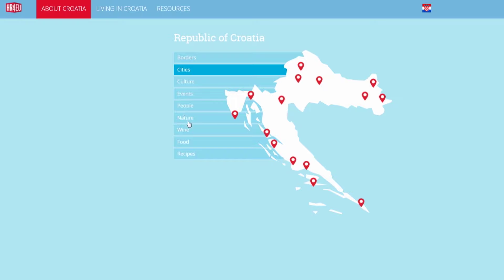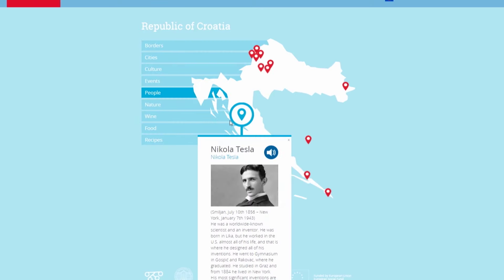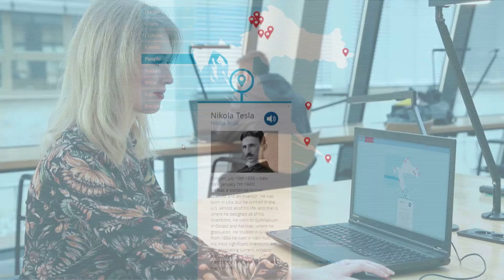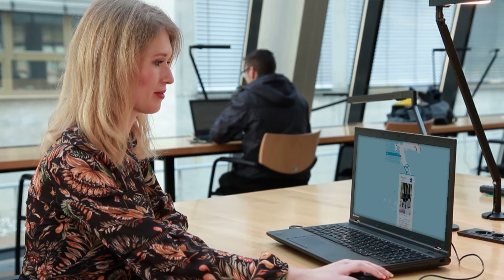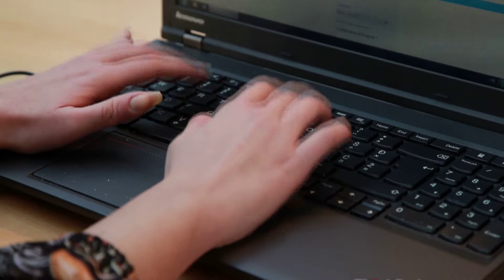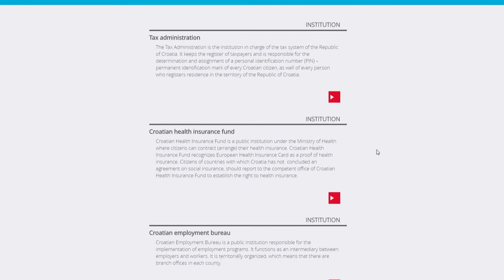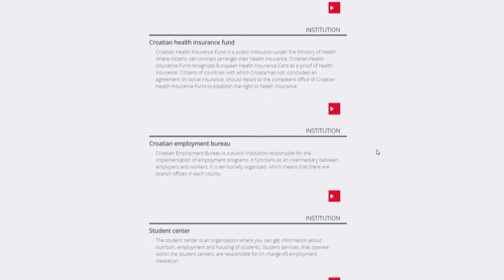We offer you nine maps where you can find out about Croatian cities, important figures from the past, wine and food, etc. We also offer you a list of most important institutions in Croatia and links to their websites. There, you will be able to find all the forms and information needed for your stay or studies in Croatia.